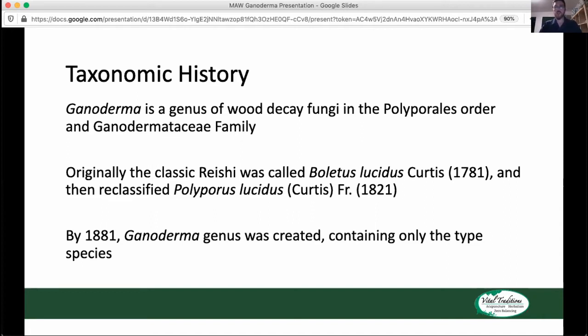In terms of the history of this genus, it's a genus of wood decay fungi in the order Polyporales and the Ganodermataceae family. Originally the classic Reishi mushroom was called Boletus lucidus because most of the mushrooms with any kind of pores or polypore mushrooms were in the Boletus genus. That was shifted in 1821 to Polyporus lucidus.